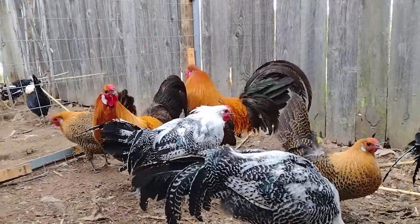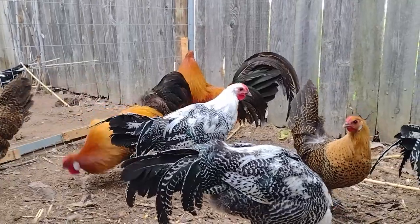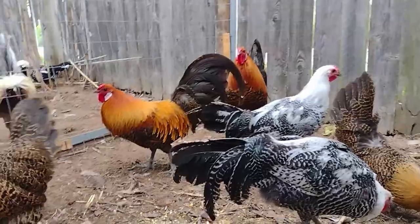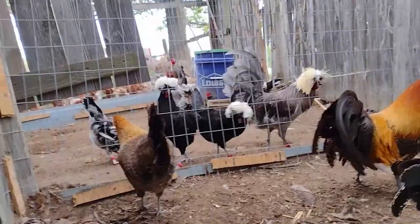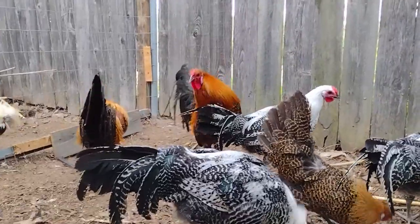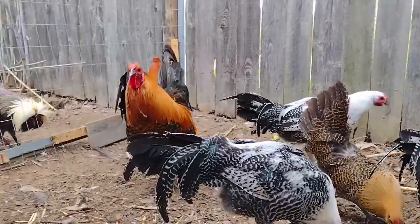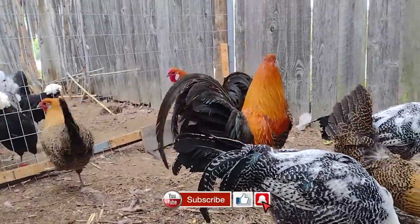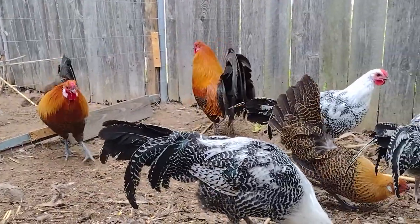The girls all live to be about 10 to 14 years old. What's interesting about this particular breed is they will lay 200 to 300 eggs a year till the day they die. Pretty interesting.